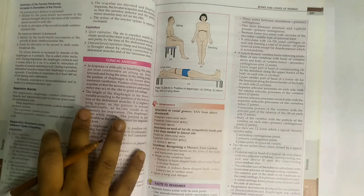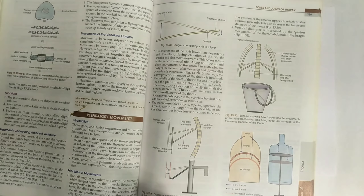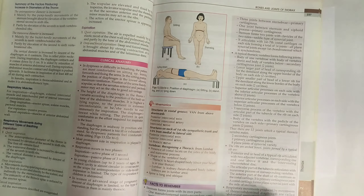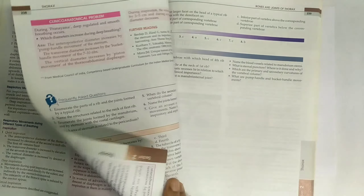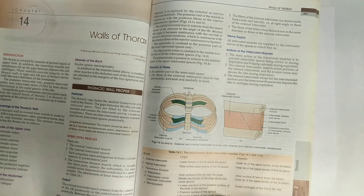The bones chapter is just for the viva, worth about five marks, so don't worry too much about it. There is an important question on respiratory movements — you have to understand the typical movements and the mechanics. The wall of the thorax chapter has one particular question that may come.